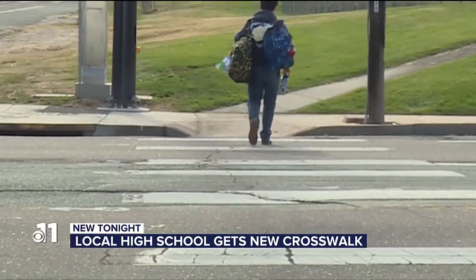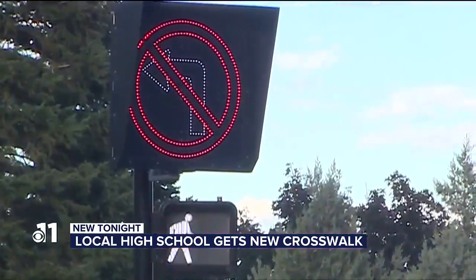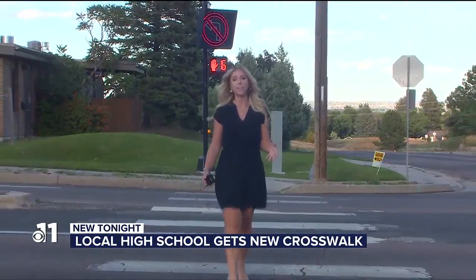Sandoval tells me she feels safer with the new crosswalk. Especially with all the kids, it's necessary that they can cross the street safely. According to city officials, this crosswalk cost about $40,000 to build and it only took about a month.